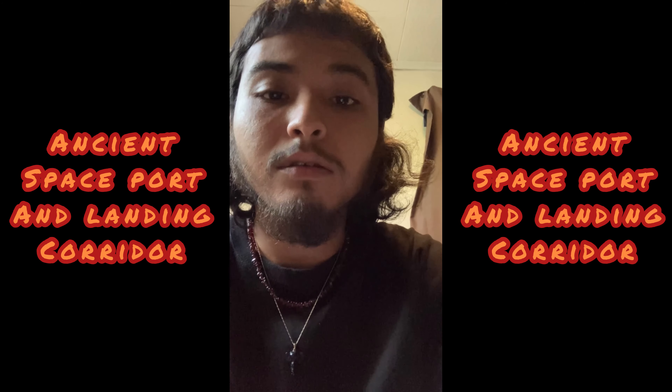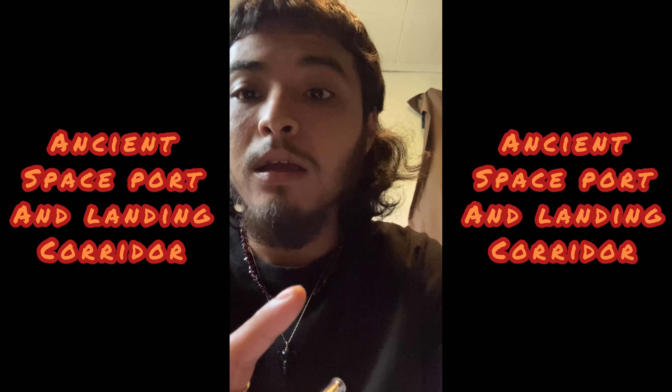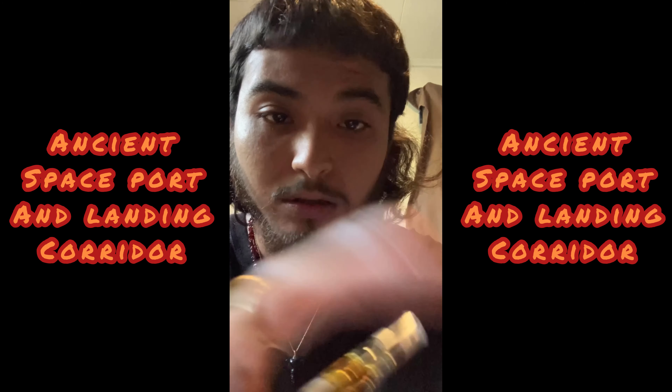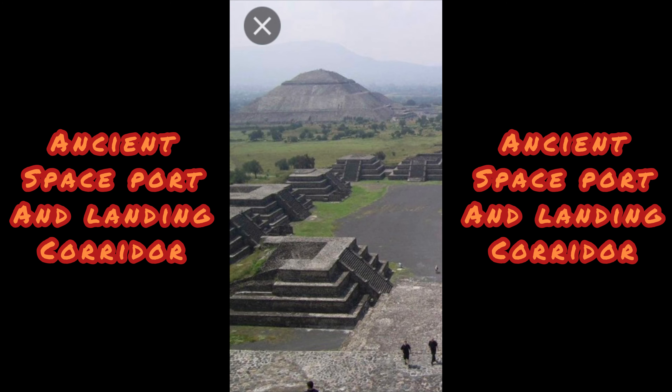Alright, what's good y'all? I'm back with another video and this one's on the Teotihuacan Pyramid in Mexico. This was not a city or nothing like that. This was an ancient spaceport and landing corridor.